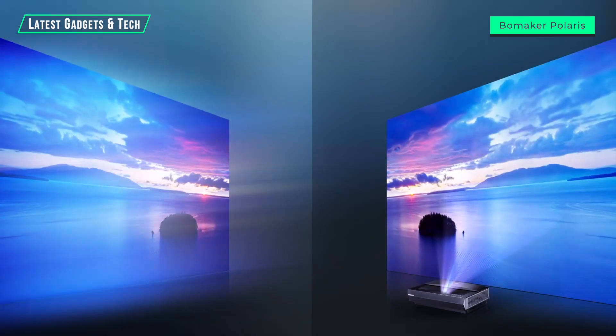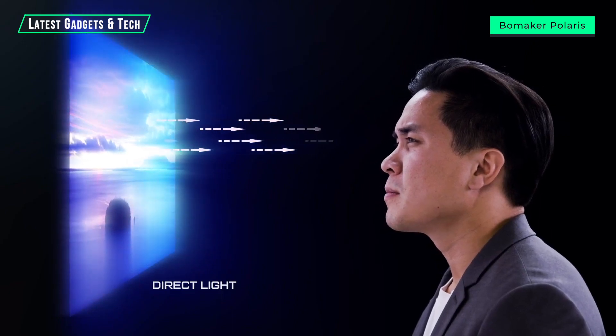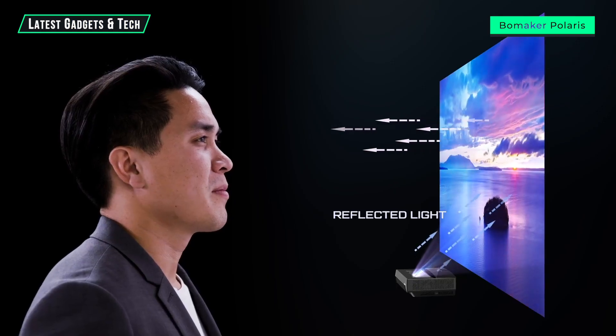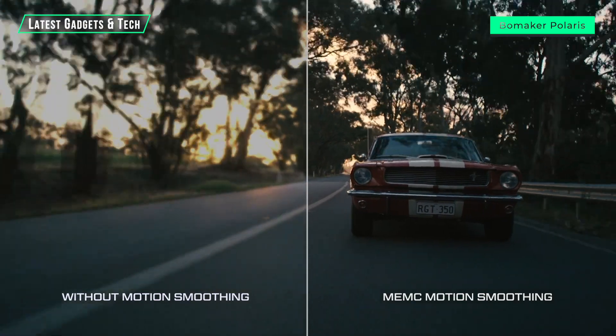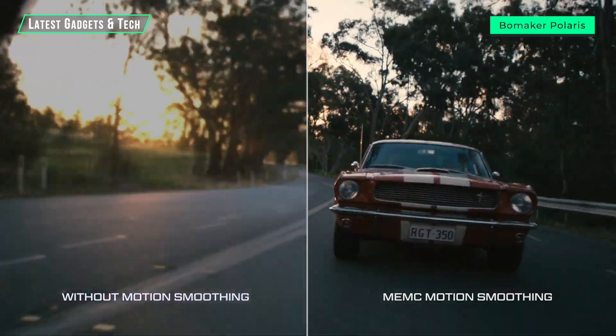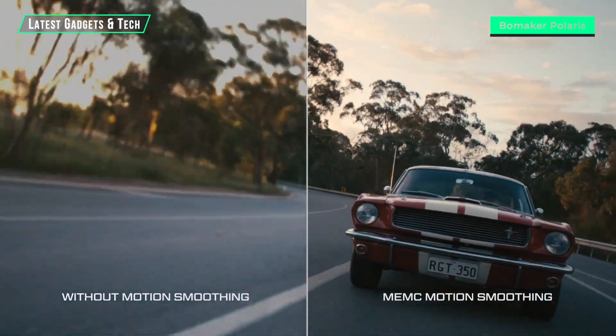Comfort is what Polaris was built for — specifically eye comfort. Traditional screens cast blue light directly into your eyes, causing eye strain and headaches. But with the Polaris laser TV, the light you see is reflective, less blue and less harsh. MEMC motion smoothing and 3D noise reduction create a cleaner, smoother image — perfect for fast-paced action.